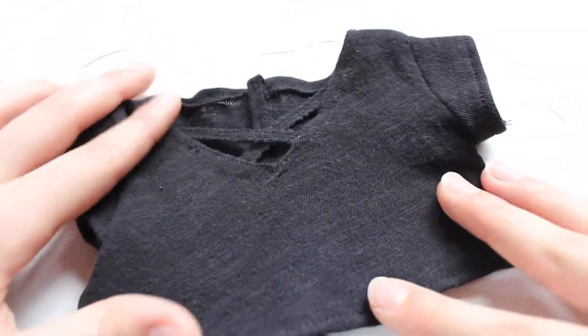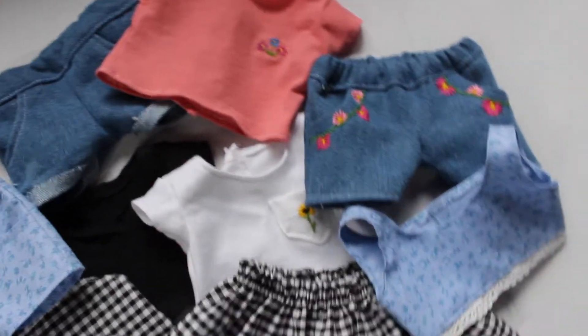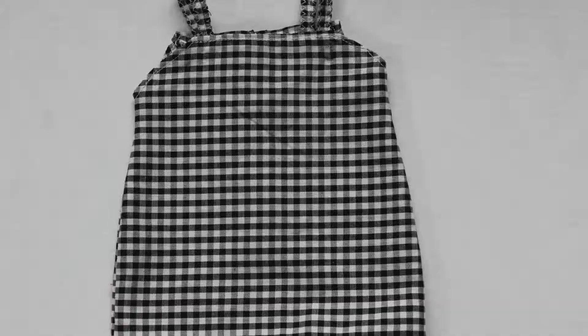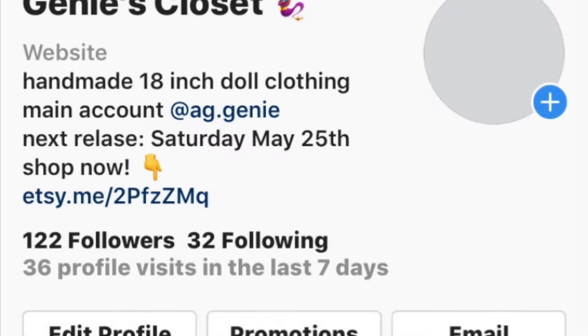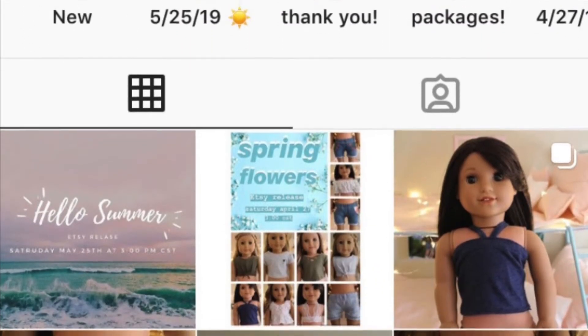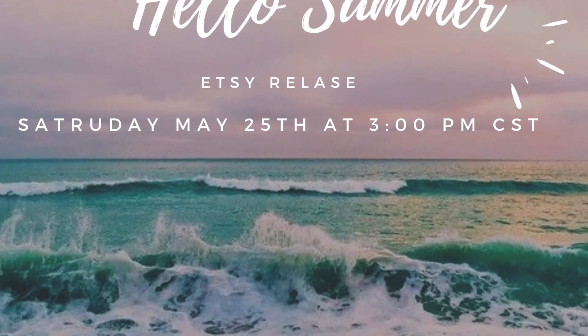So these are all the items that will be in my shop on May 25th. I hope you guys enjoyed this video! If you want to see pictures of what the items look like on the dolls, they'll be on my Instagram at Genie's Closet — I'll have that link in the description. Go check it out and make sure to check out my shop. See you guys next time, bye!